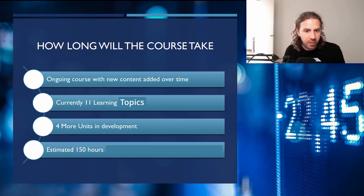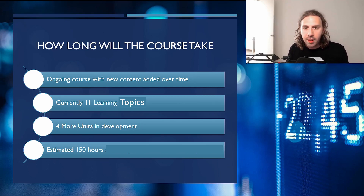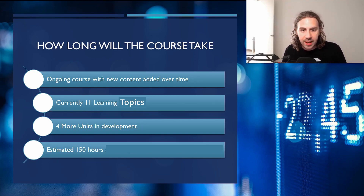As for how long the course will take: there are currently 11 learning topics within the course and four more in development, making 15 total. At 10 hours each, that should be about 150 hours. This will be a course with ongoing support — they're going to continue adding to the catalog and improving it over time.